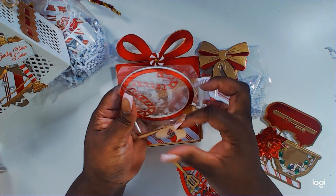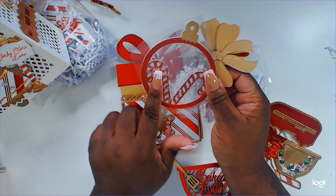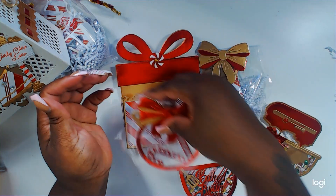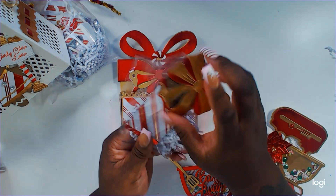And then we have an ornament — I think I saw her talk about this as a Scrap Diva die. It's an ornament die and she has little snow pieces inside, that is so cute. And then we have a chocolate bar.